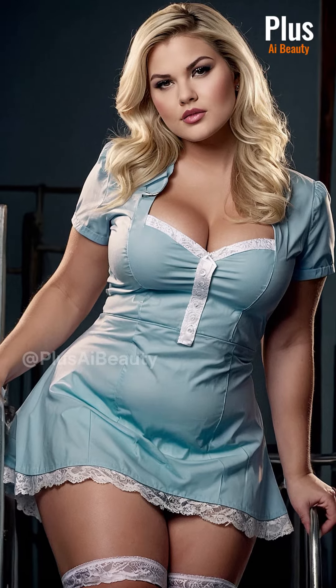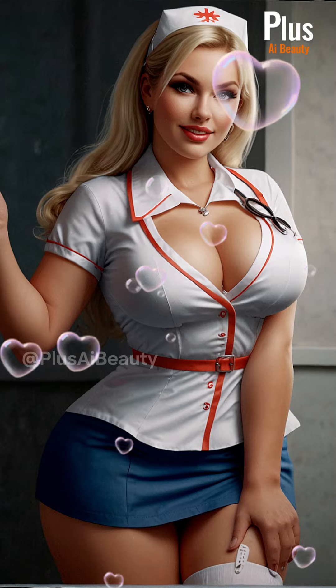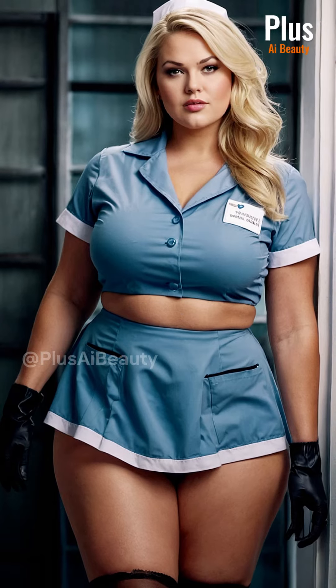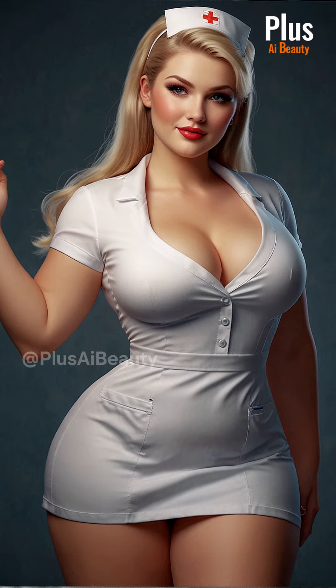When selecting a uniform, prioritize comfort and functionality. Look for breathable fabrics and stretchy materials that allow for ease of movement during long shifts. Opt for designs that flatter your figure and accentuate your curves. Consider options with adjustable features like waist ties or elastic bands for a customizable fit.